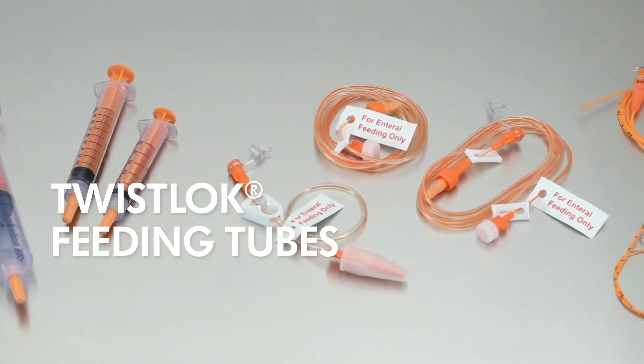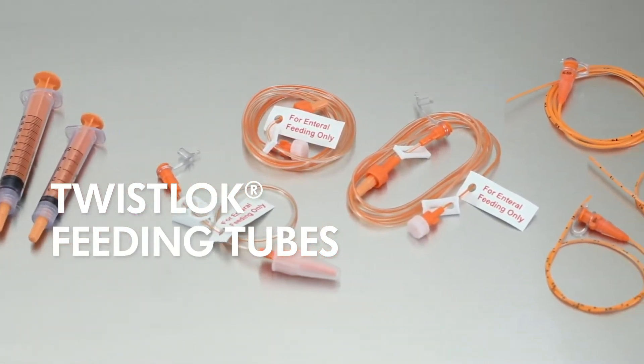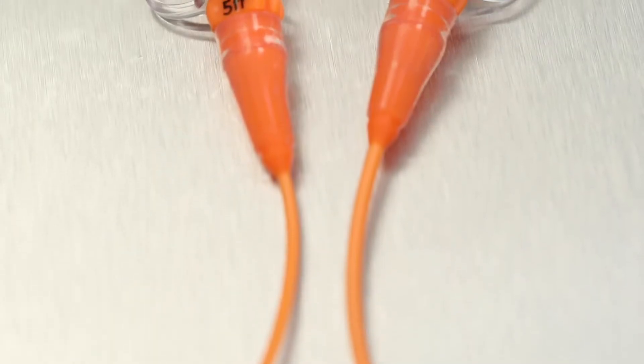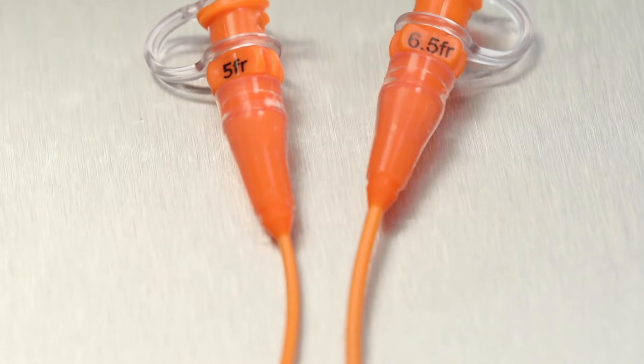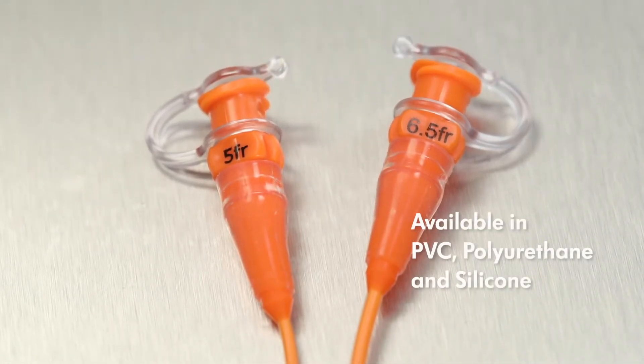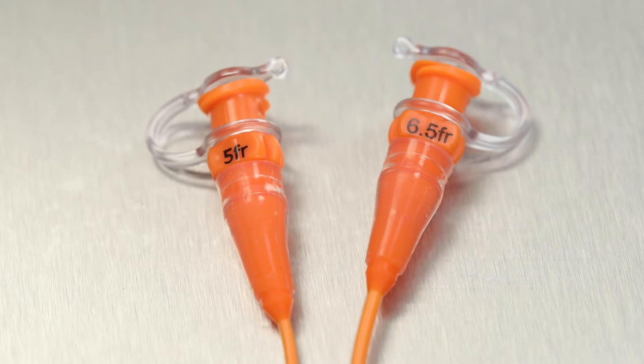Medela Twistlock enteral feeding tubes are available in PVC, polyurethane, and silicone. The feeding tubes are clearly marked with French sizes on the hub. The dwell time for PVC feeding tubes is a maximum of three days. Silicone and polyurethane feeding tubes have a maximum dwell time of 30 days.